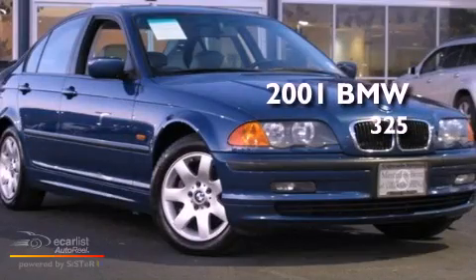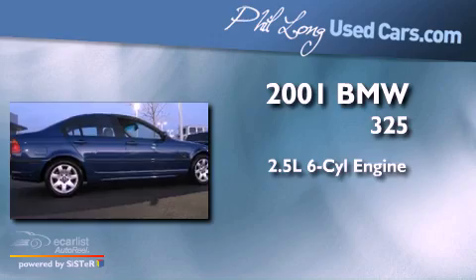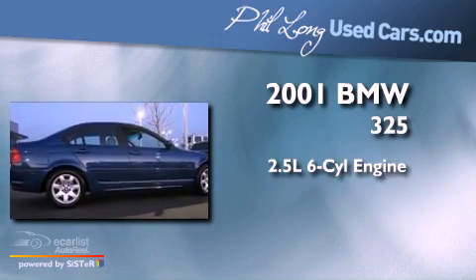This is a 2001 BMW 325. It has a 2.5-liter six-cylinder engine and a manual transmission.